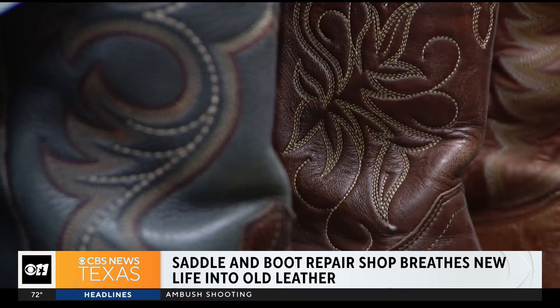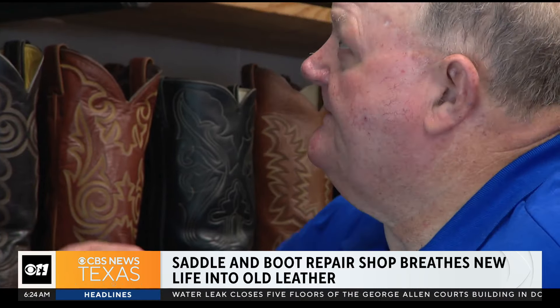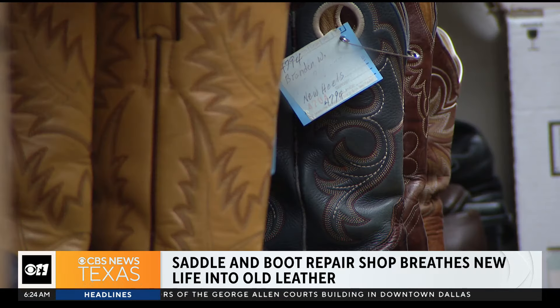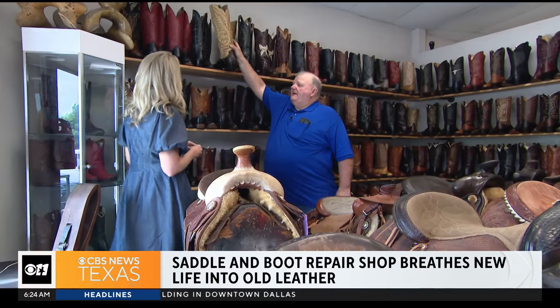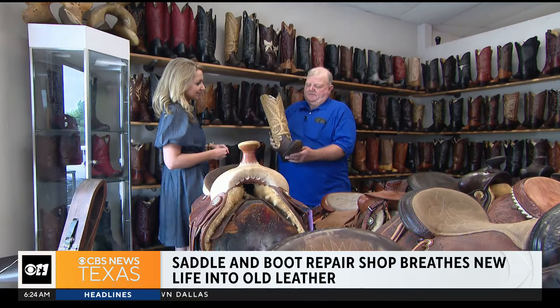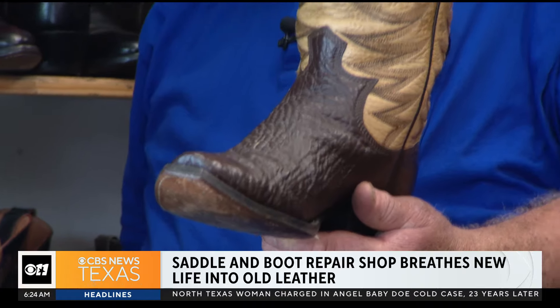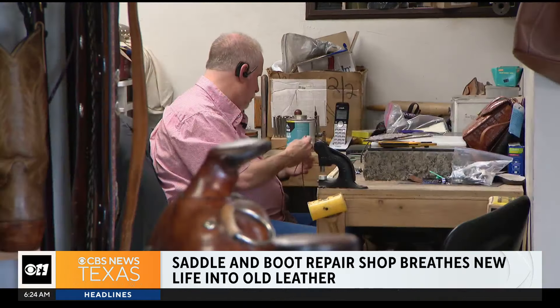Tommy knows each of them by heart. This fellow that builds this boot right here, he's out in West Texas. This custom-made boot is by Paul Bond — it's shark on the bottom and camel on the top. But it's just your typical cowboy boot across the shop.